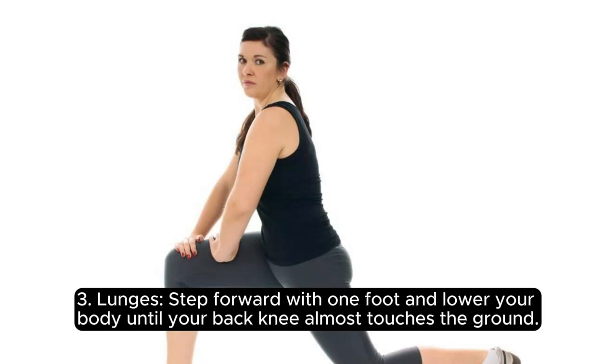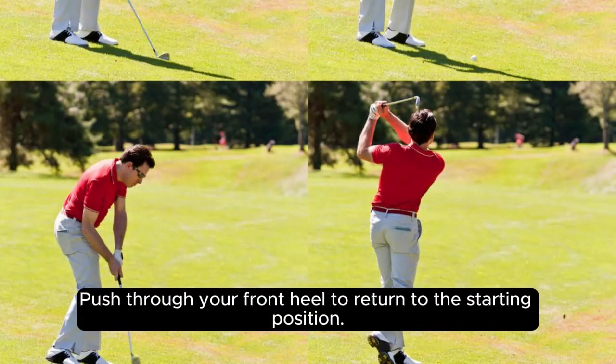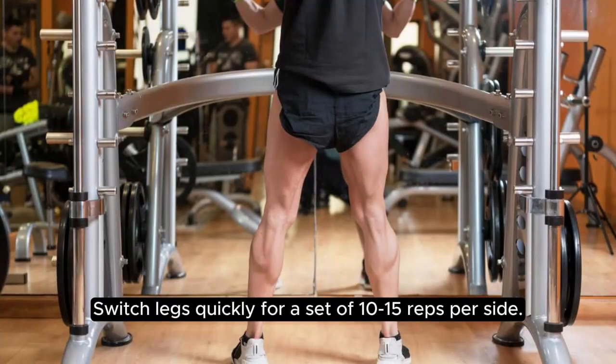3. Lunges. Step forward with one foot and lower your body until your back knee almost touches the ground. Push through your front heel to return to the starting position. Switch legs and aim for a set of 10-15 reps per side.